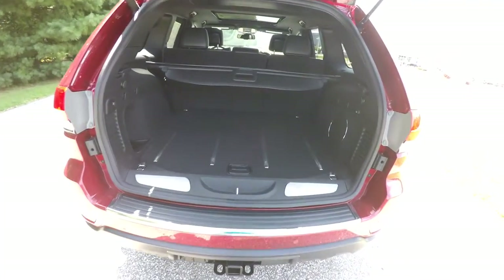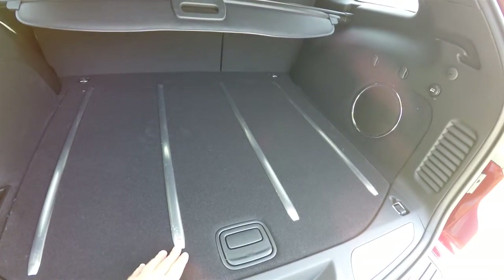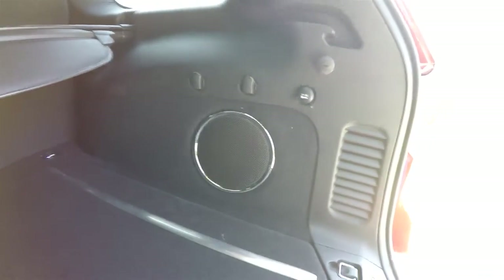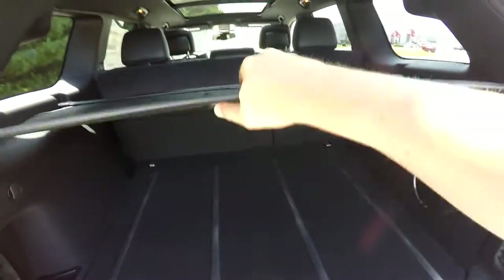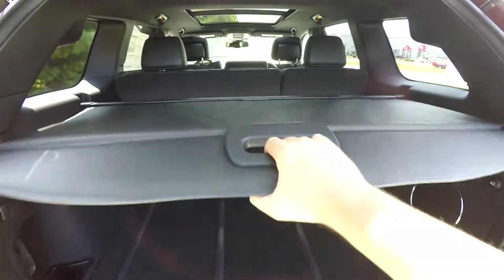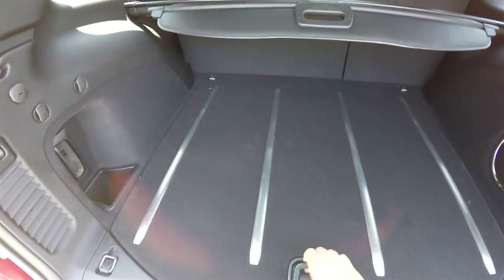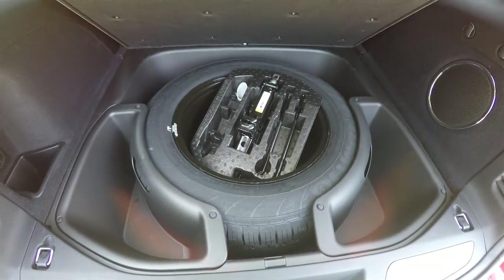We're going to take a quick look at the luggage area — nice flat load floor, brushed stainless steel tread plates. Also featured is a subwoofer and amplifier for your premium audio system, a 12-volt power point, and a privacy tonneau cover. Underneath the floor, you have your full-size spare tire with jack, tools, and storage.